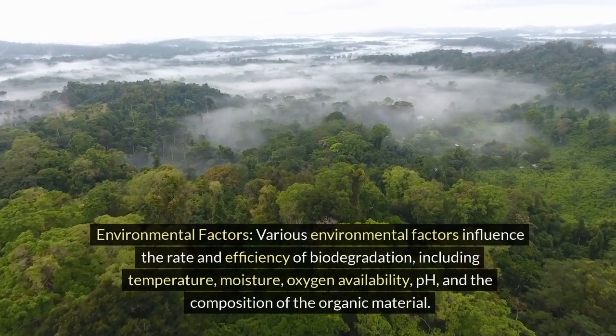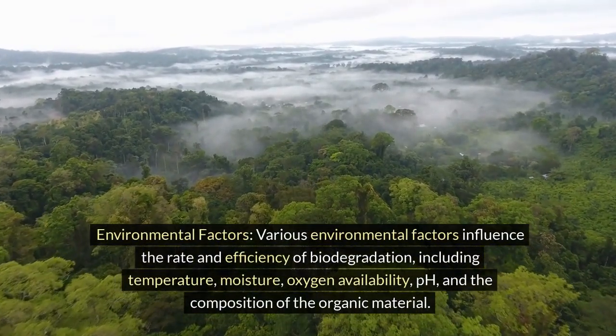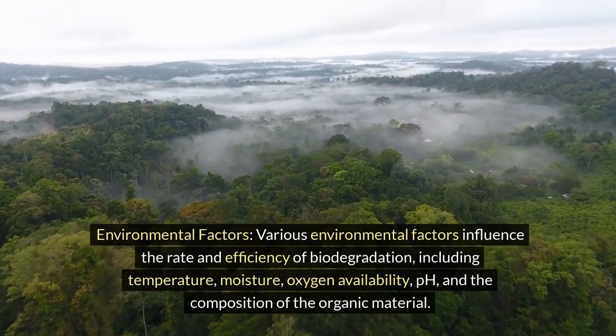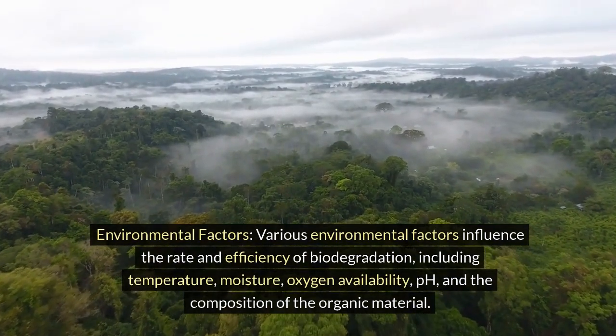Environmental factors: various environmental factors influence the rate and efficiency of biodegradation, including temperature, moisture, oxygen availability, pH, and the composition of the organic material.